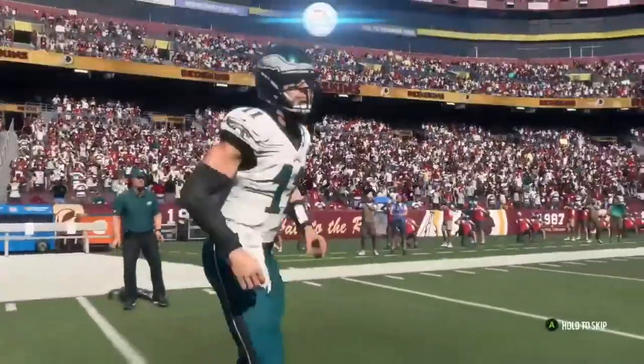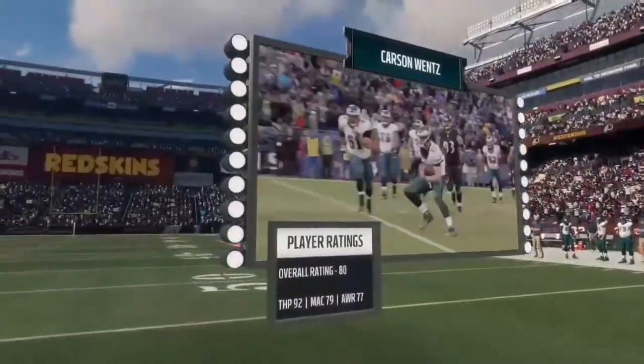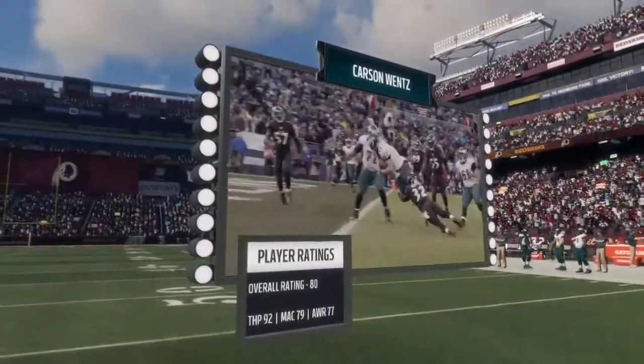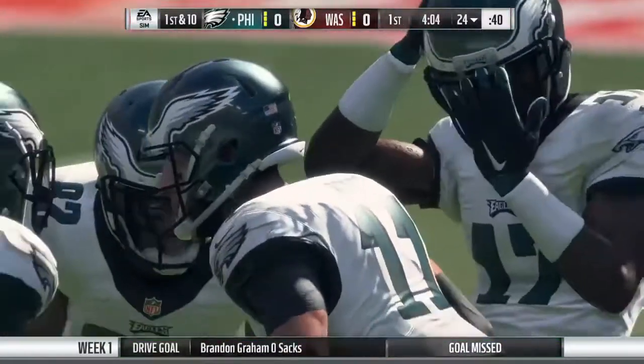Now here comes the Eagles offense as they get ready to take over. Leading them is their second-year quarterback, also the number two overall pick a season ago, Carson Wentz. Many wondered if the...